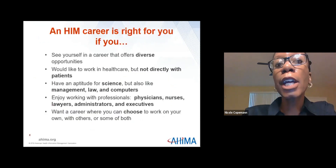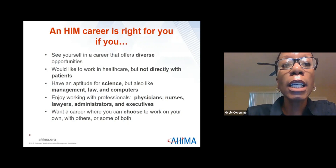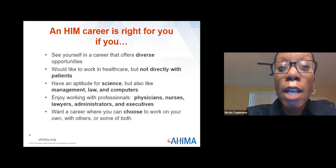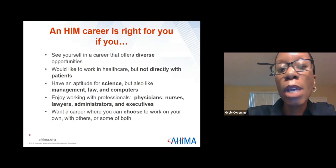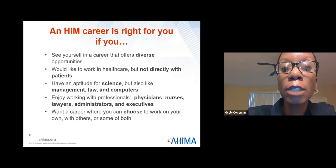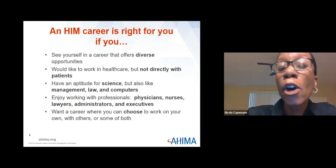An HIM career is right for you if you see yourself in a career that offers diverse opportunities, you want to work in healthcare but not directly with patients, you have an aptitude for science but also like management, law, and computers, and you enjoy working with professionals such as physicians, administrators, and executives. You want a career where you can choose to work on your own, with others, or some of both.